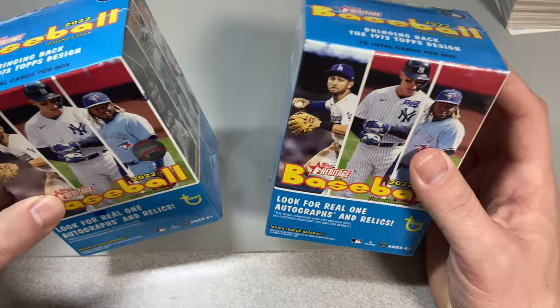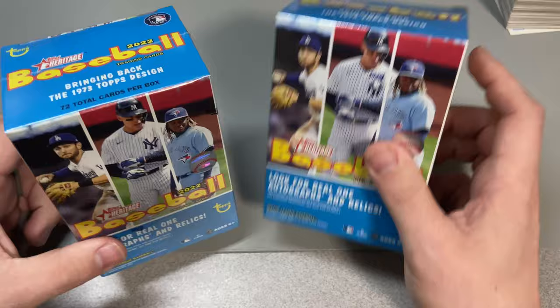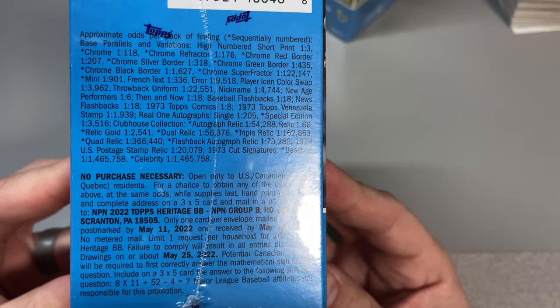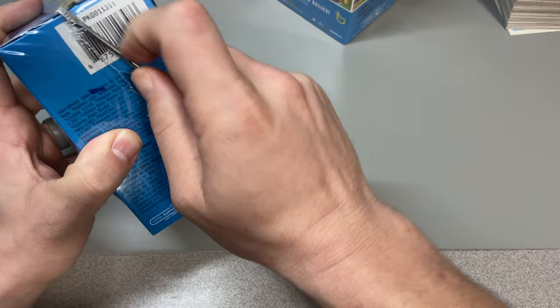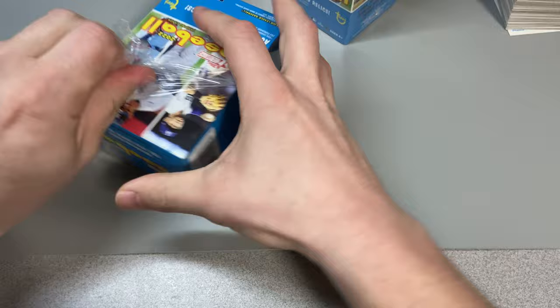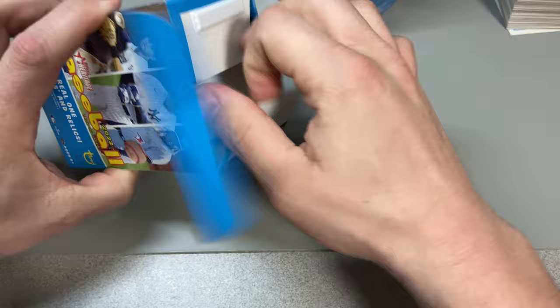Hey guys, it's Johnny V back with another card opening video. We got another two boxes here of 2022 Topps Heritage, grabbed at the local Walmart today — 1973 design. We got the odds right here of what we can find. We're looking for short prints, autographs, and just some nice cool vintage-looking cards. Eight packs per box per blaster here.